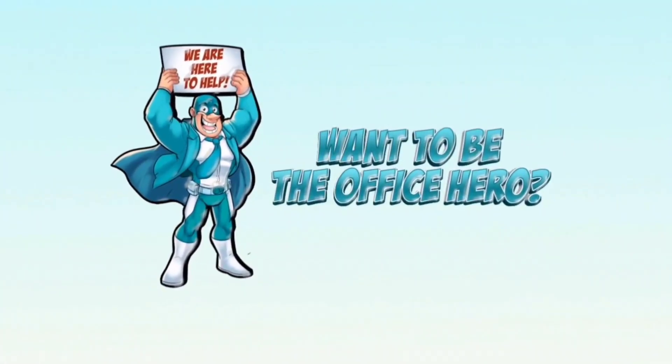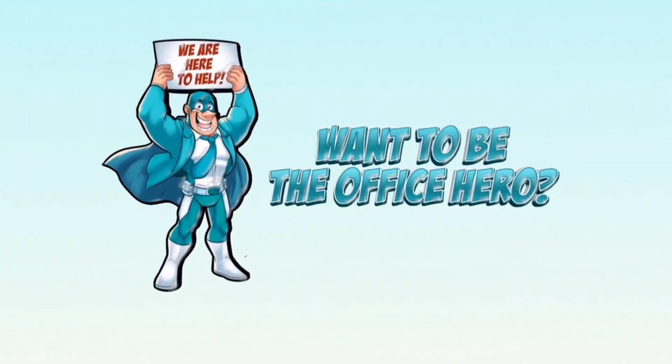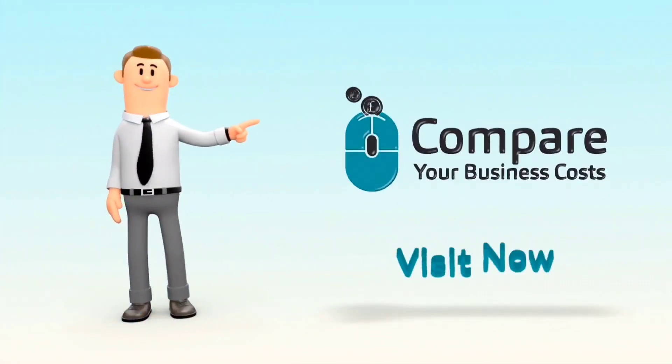We hope this video was helpful, and if you want to be the office hero, visit Compare Your Business Costs today. Have a great day!